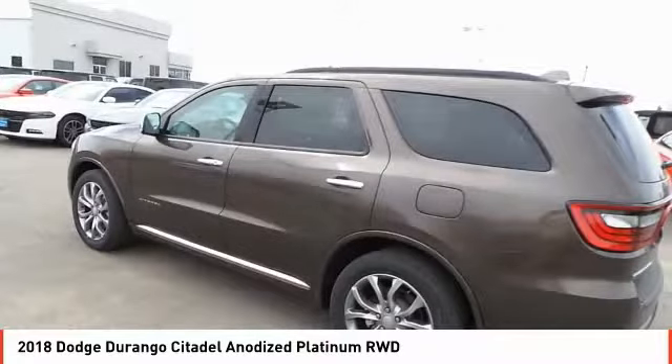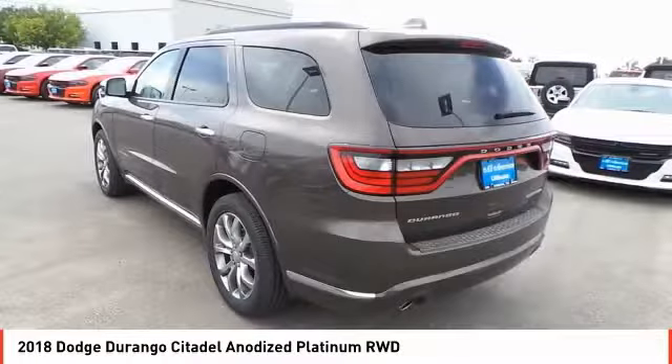Stop by and take a look at the 2018 Durango. The Durango allows you and your family to travel in style and comfort. It offers more interior room than most midsize SUVs and has an available third row of seating. Underneath are sturdy body-on-frame mechanicals and the option for a powerful V8 engine, and is priced below $55,000.